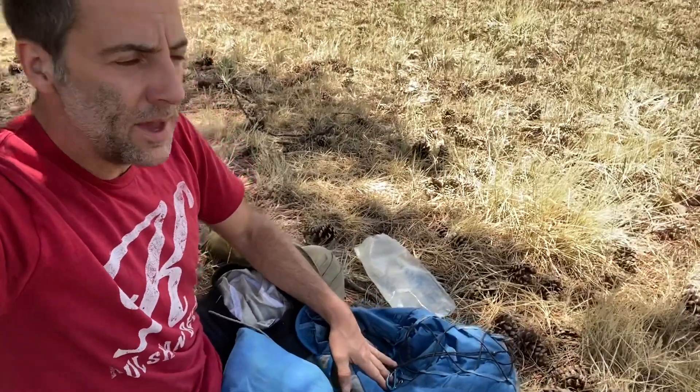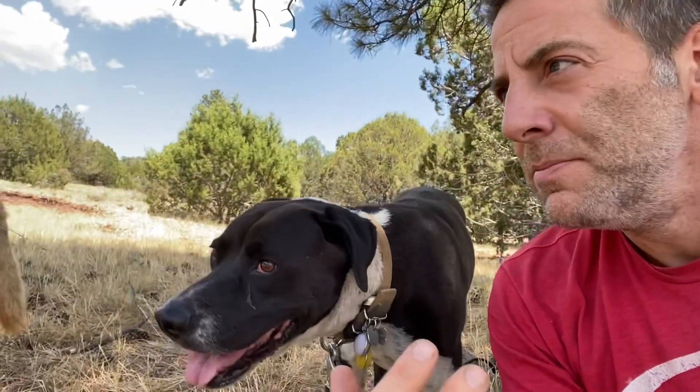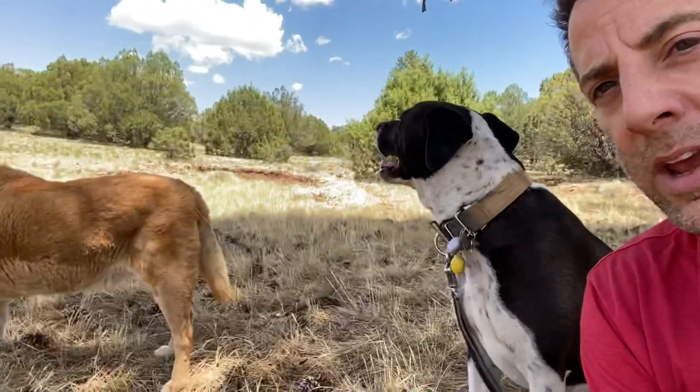We hiked out here with just my day pack, and I wanted to go through it to see what's in here. I haven't gone through it in a while, so I just kind of trust that it has everything I need. I like to have a little extra emergency gear in here. Doing a lot of day hikes with the dogs, I mostly just need water, some food, a hat, and a couple things for the dogs — like a first aid kit.